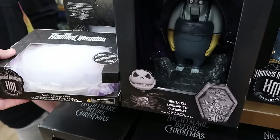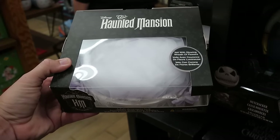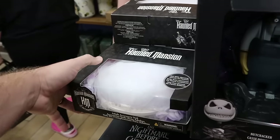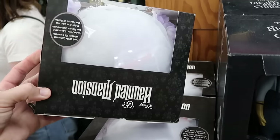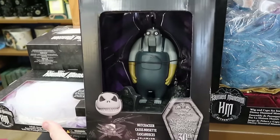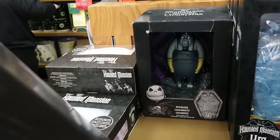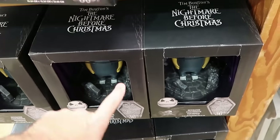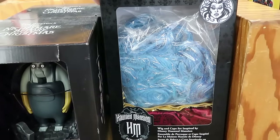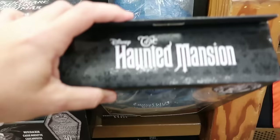A couple of fun offerings from Haunted Mansion and Tim Burton's Nightmare Before Christmas. The Haunted Mansion veil with glowing wreath of flowers comes in adult size, originally $40 — outlet price around $19.99. There's a big nutcracker for the 30th anniversary of Nightmare Before Christmas — $25 from $65 — with an entire section of NBC nutcrackers. The wig and cape set from Disney's Haunted Mansion featuring Madame Leota is $25, marked down from $70.